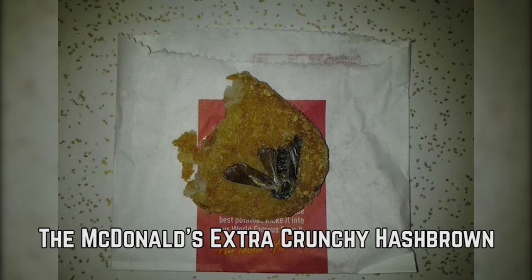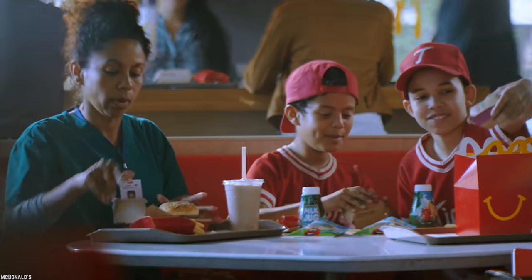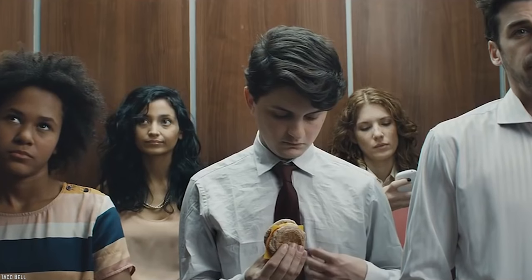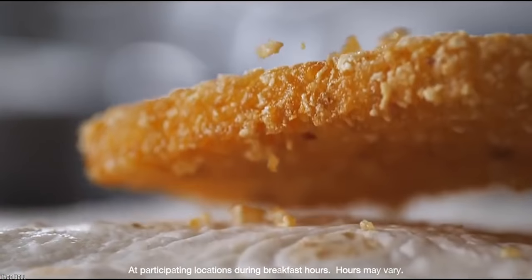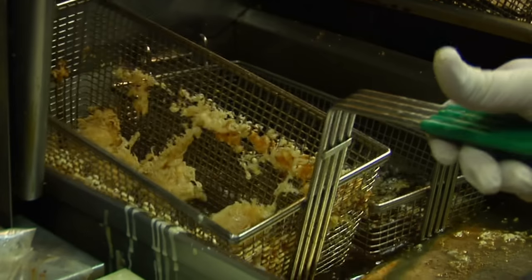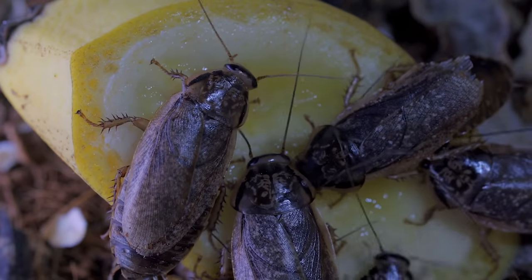The McDonald's Extra Crunchy Hash Brown. There aren't a lot of things in this world more satisfying than a greasy, crispy potato for breakfast. However, sometimes fast food breakfast can be more than disappointing. This poor unfortunate soul was chomping away on a McDonald's hash brown when they noticed something was crunchier than normal. This ladies and gents is a dead cockroach on this person's hash brown. Someone actually deep fried this hash brown and put it in a bag, and either didn't notice, or didn't care, that this disgusting bug was hanging on for the ride.